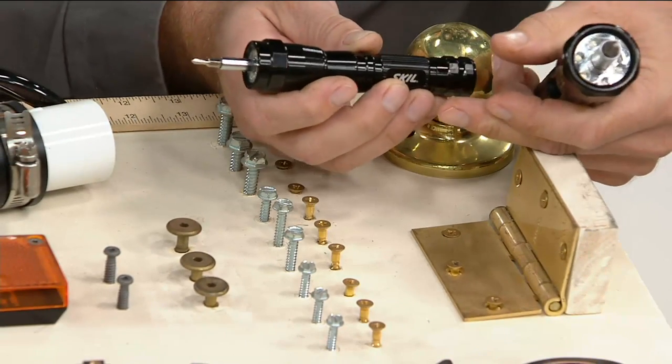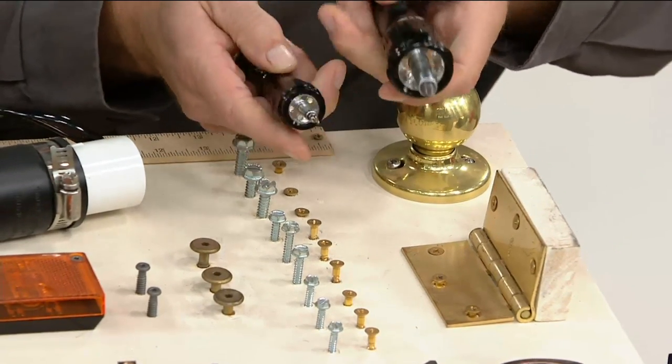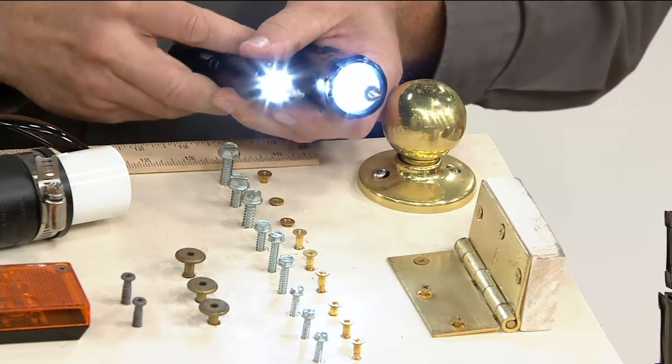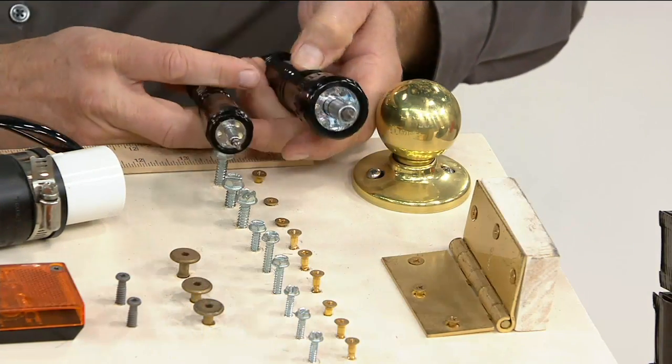They come with the batteries. They come with pouches to store them in, with belt loops. They're LED — six LEDs in the large and five in the small. They're great as just a flashlight. They are the go-to tool.